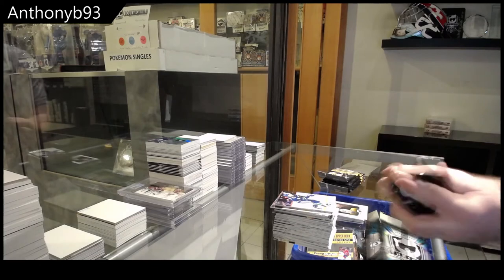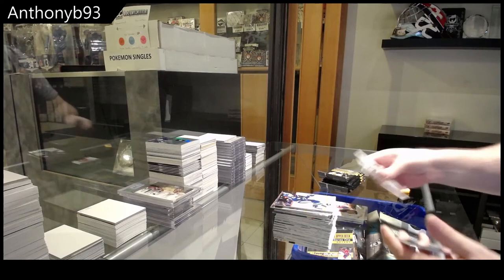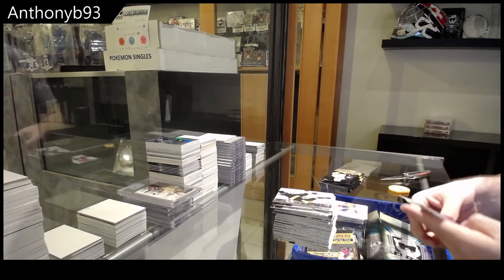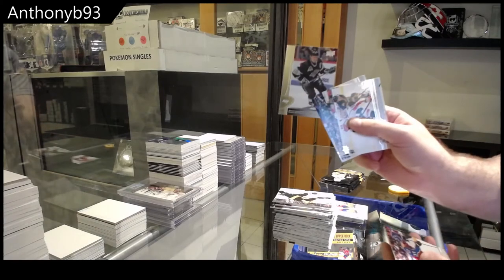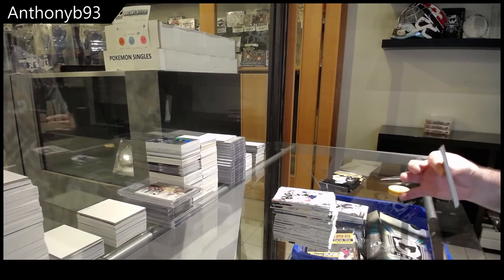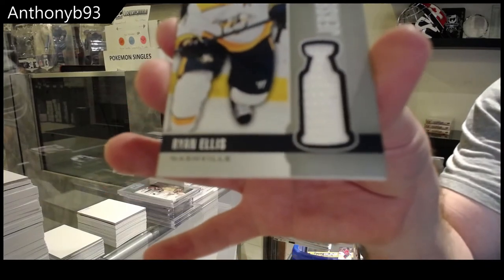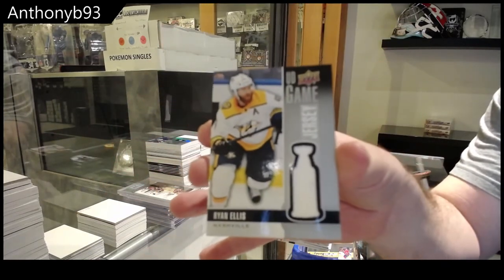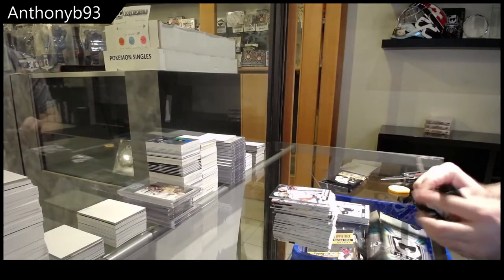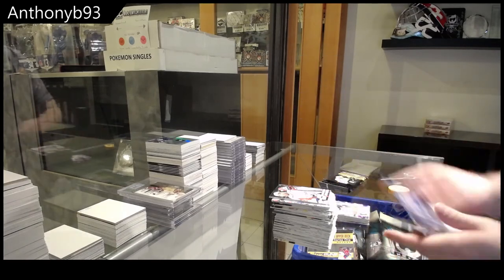I'm not really expecting much more after the first two packs. Retro Patrick Waugh. Retro Wayne Gretzky. Game Jersey Ryan Ellis.